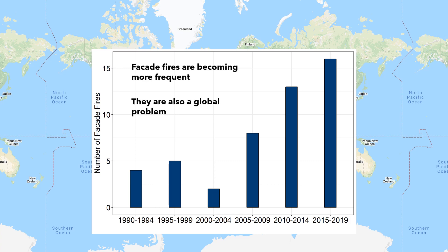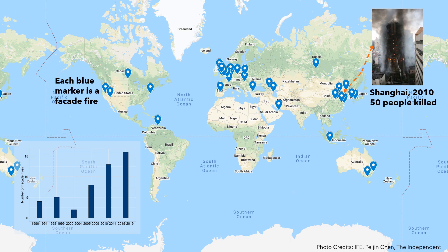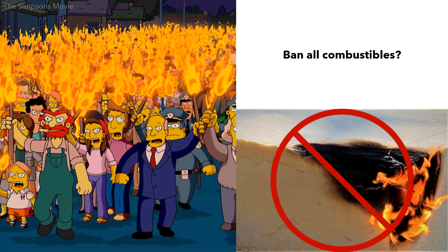A desire for taller, energy-efficient buildings has led to façades being built with new materials providing greater strength-to-weight ratios and better insulating properties. Most of these new materials are plastics. And plastics burn. So, why not ban all combustible materials? Unfortunately, the issue isn't so simple.